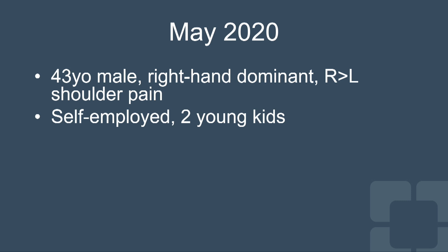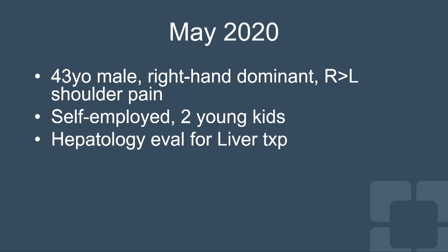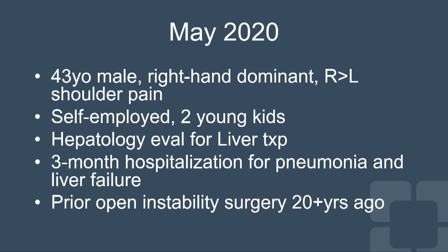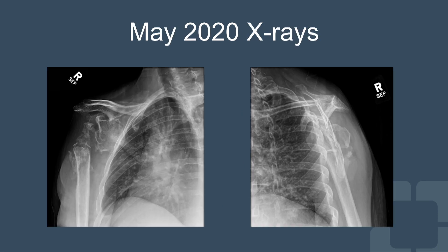Several months later, he was seen by me in the office. He's a 43-year-old male, very young, right-hand dominant. He works from home and is self-employed and has some young kids. He has also been worked up for a liver transplant due to his liver disease, and at the time of his initial injury he had a three-month hospitalization for pneumonia and liver failure. Of note, he also had a prior open surgery on that shoulder about 20 years ago.